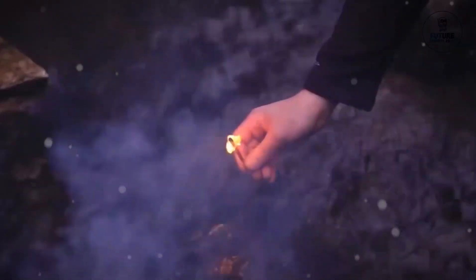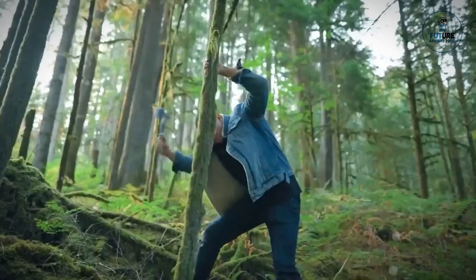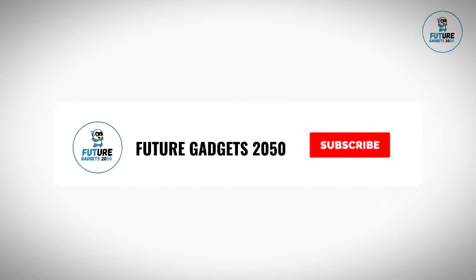Today we are excited to bring you top 10 survival gadgets. We cover topics about Amazon products, gadgets, and amazing top videos on a regular basis on our channel. Make sure you subscribe so you won't miss any updates from us.